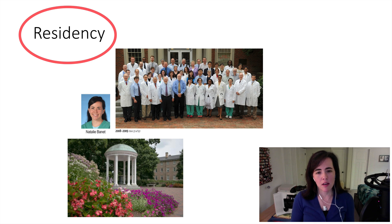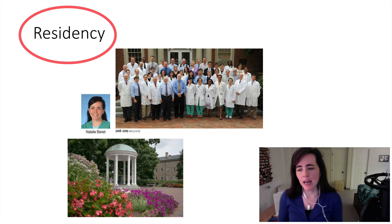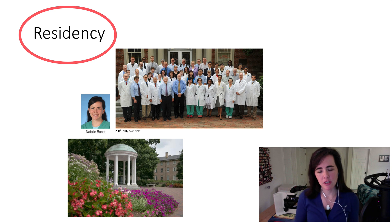The frozen section room at UNC was always very busy. We had a very high volume of GYN specimens, and I liked how the intraoperative experience was so dynamic and interactive, and it had such an impact on patient care. I've also always enjoyed looking at placentas — I enjoyed that part of perinatal pathology and what an impact that can have on the patient, the family, and the baby's experience.